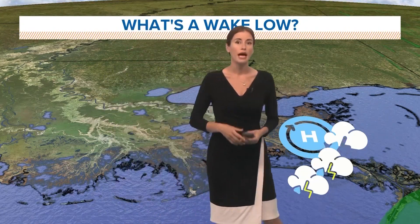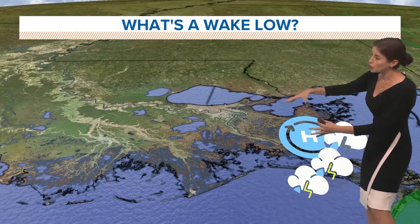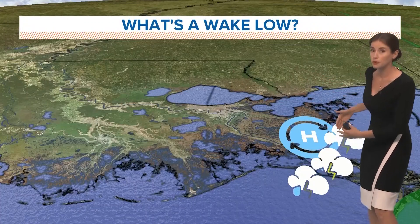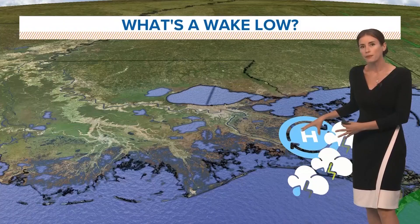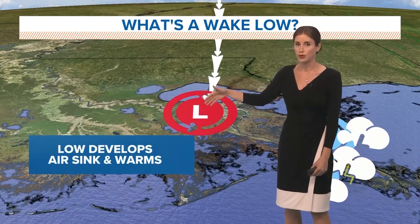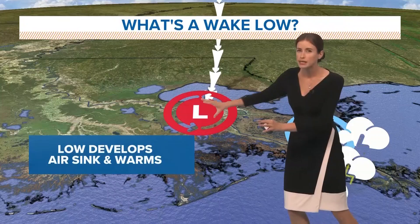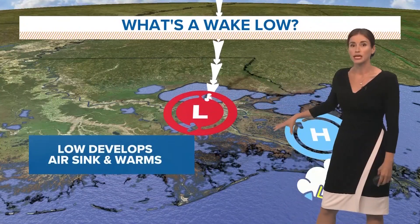The high winds that we saw late Tuesday were associated with something called a wake low. Here is the setup for a wake low. You have an area of showers and storms rain continuing to move south, and behind the line of showers and storms there's a small area of high pressure that builds. In a wake low setup, you begin to see an area of low pressure corresponding where the air is sinking and warming, and often this setup is about 30 to 50 or so miles behind where the leading edge of showers and storms is.